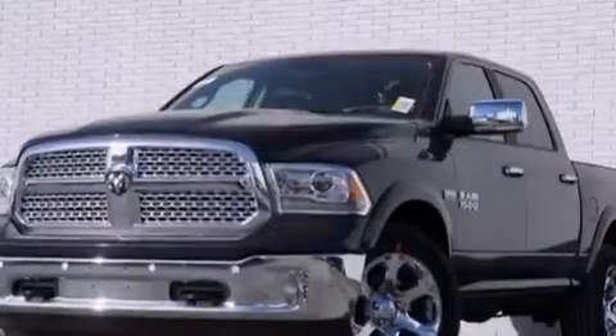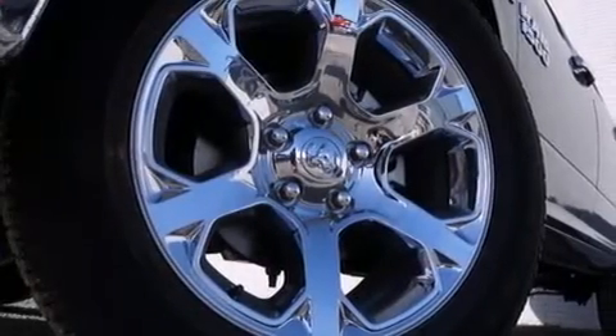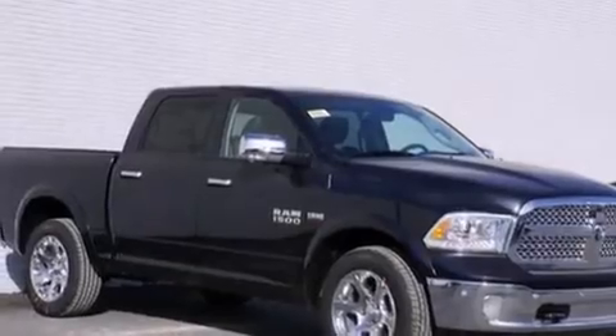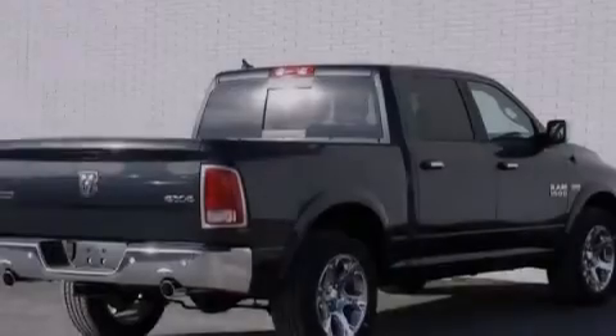12-volt power outlets, a passenger side airbag, rear seat child-proof door locks, memory settings for the seat's positions so you can recall your favorite alignments with the push of one button, and the leather seats provide great support and create an overall luxurious feel.